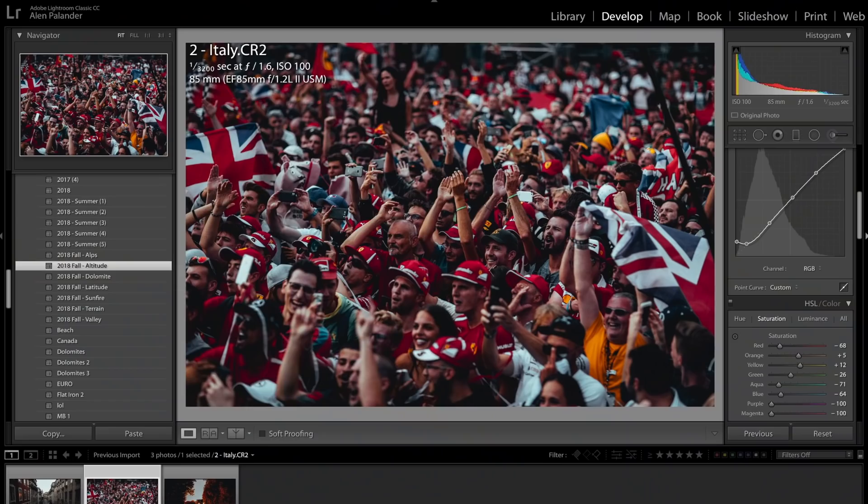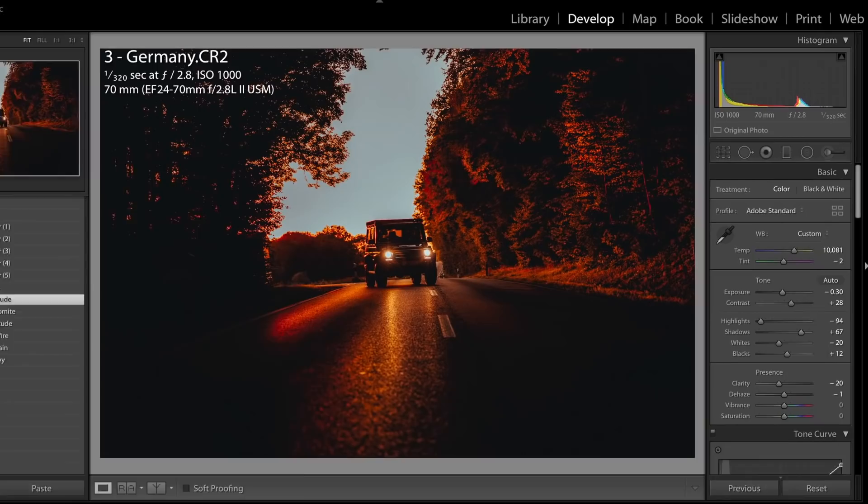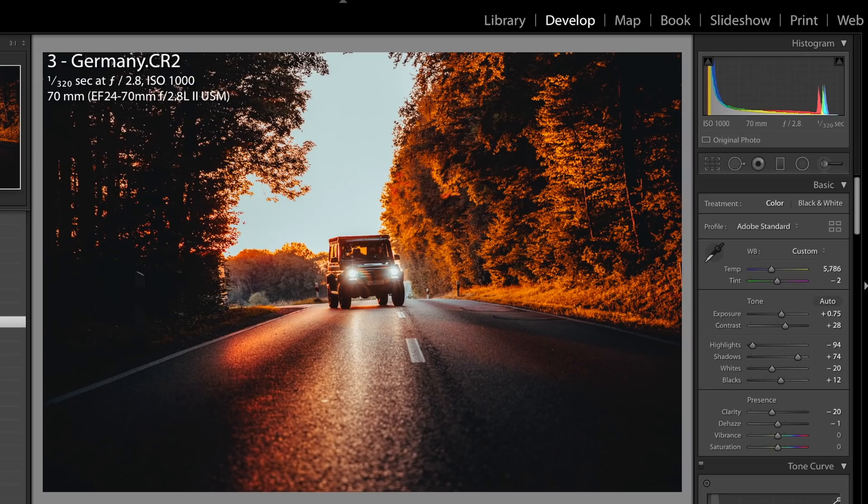For the last image, this was a shot from Germany during fall and I want to create an image that highlights the car but also highlights the colors of the trees. Because my preset is very intense, I have to make sure I go back and really work with it to highlight enough components of the image without taking away the car and the look of the image itself.